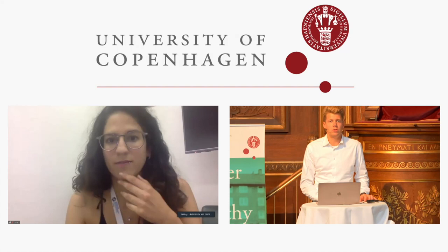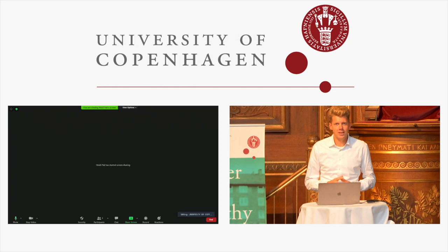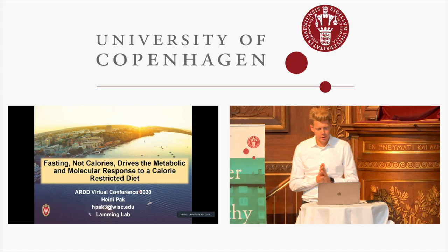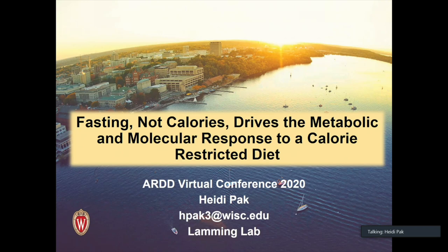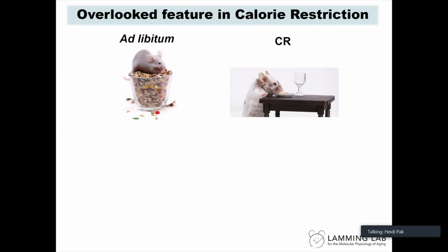Next is Heidi Pack from the University of Wisconsin. Today I'm going to be talking about the role of fasting in a calorie restricted diet. I'd like to thank the committee and organizers of ARDD for setting this up and inviting me, and all the Lamming lab members and funding sources that made this work possible.